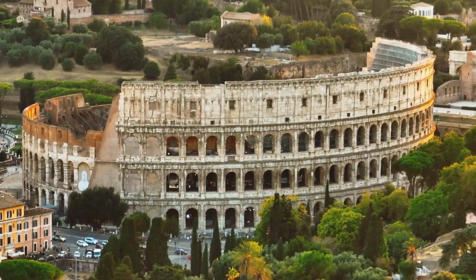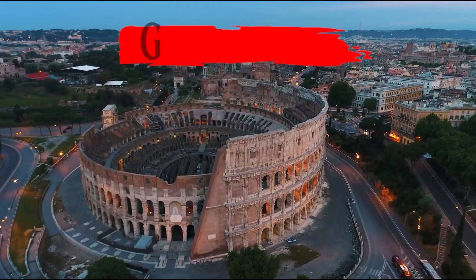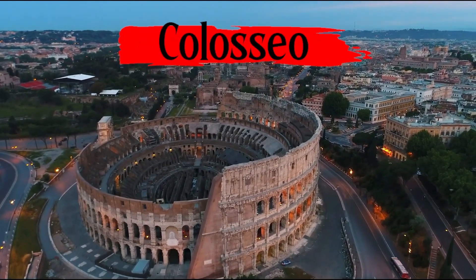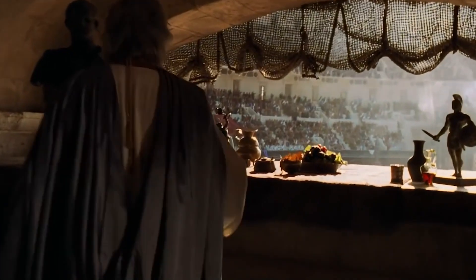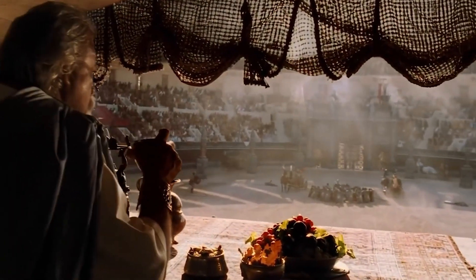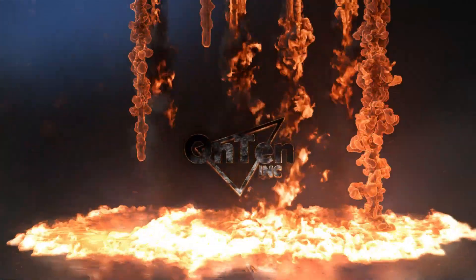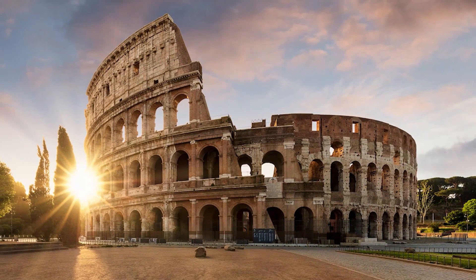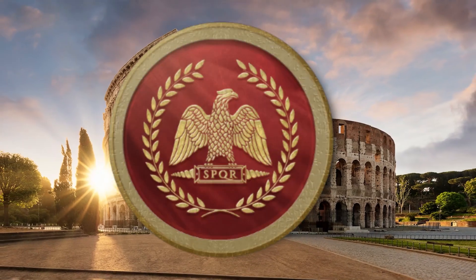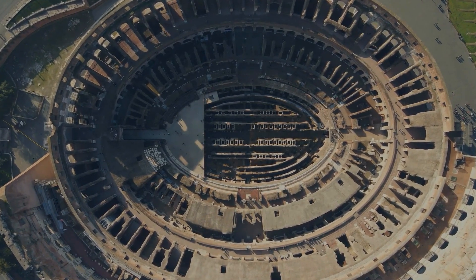This is probably one of the most famous structures in the world, and the interesting part is that it was famous throughout history. The Colosseum, or in Italian, Colosseo. Not only is the Colosseum a historical building, but it's the symbol of the Roman Empire. When you look at the Colosseum, it looks like one type of building we all know and love — a stadium.